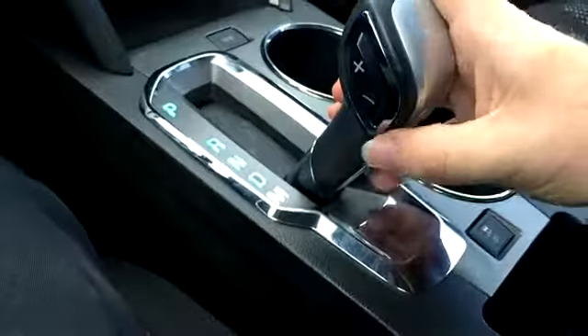In the console there's USB, auxiliary, and a 12-volt source. You can also manually change your gears by pulling it down into the M position.